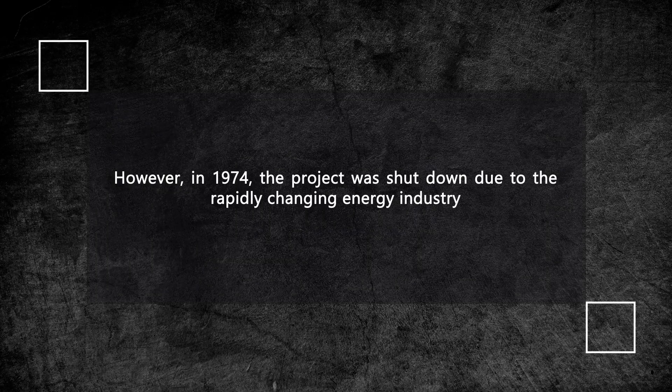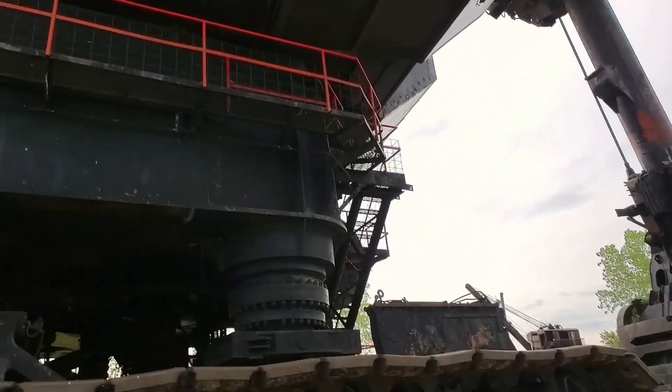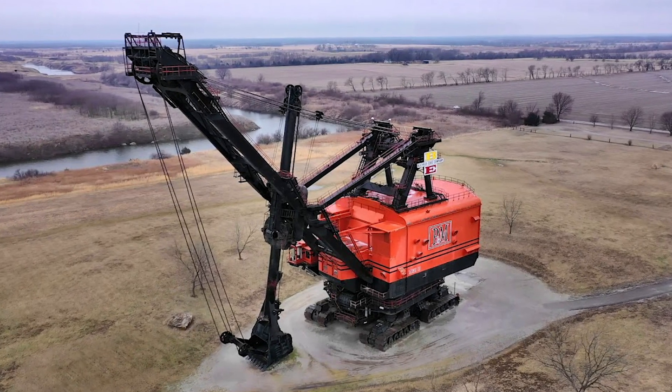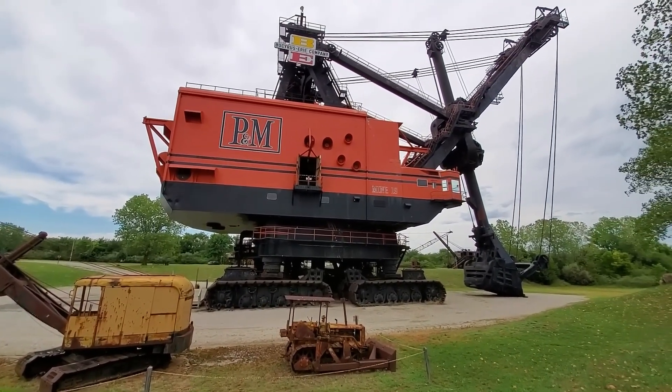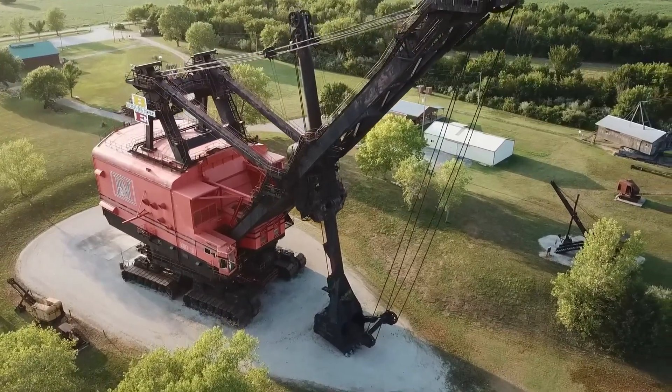However, in 1974, the project was shut down due to the rapidly changing energy industry. Big Brutus was preserved and turned into a museum exhibit. Fifty years later, it was added to the National Register of Historic Places in the U.S., marking it not only as an engineering achievement, but also as a cultural heritage symbolizing America's mining history. A truly impressive exhibit.